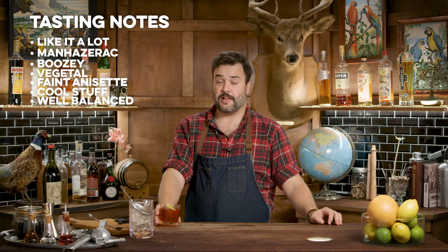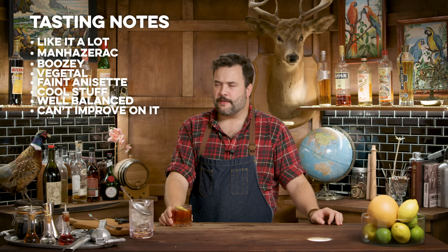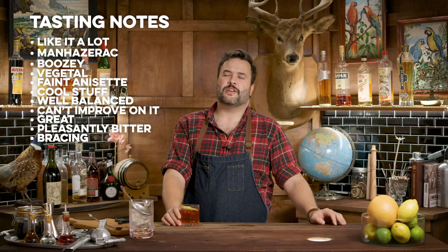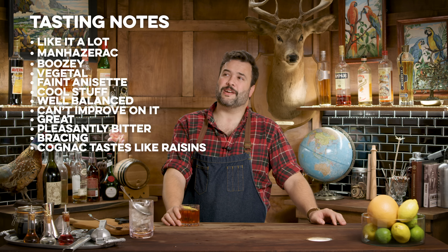It's a really well-balanced drink. No wonder this is such a classic and I've had so many requests for it. I don't know how I would improve upon this — for me, this is a great drink. It is bitter in a pleasant way, not quite as bitter as a Negroni, but it's on its way there. It's not sour — bracing, strong drink, well-balanced. You get some of the raisiny-ness from the cognac; I always think cognac tastes like raisins to me.